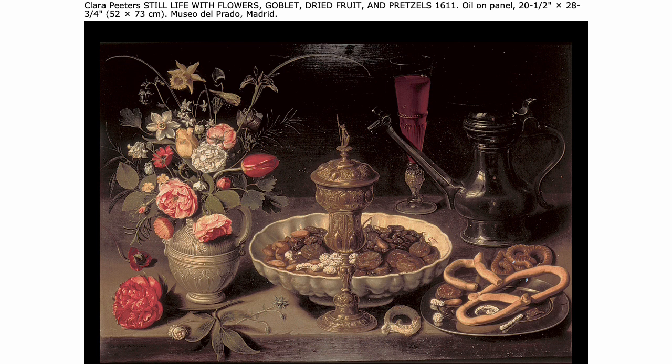The Vanitas had to be personalized for the household it belonged to. The Vanitas is one of those little masters specialties.